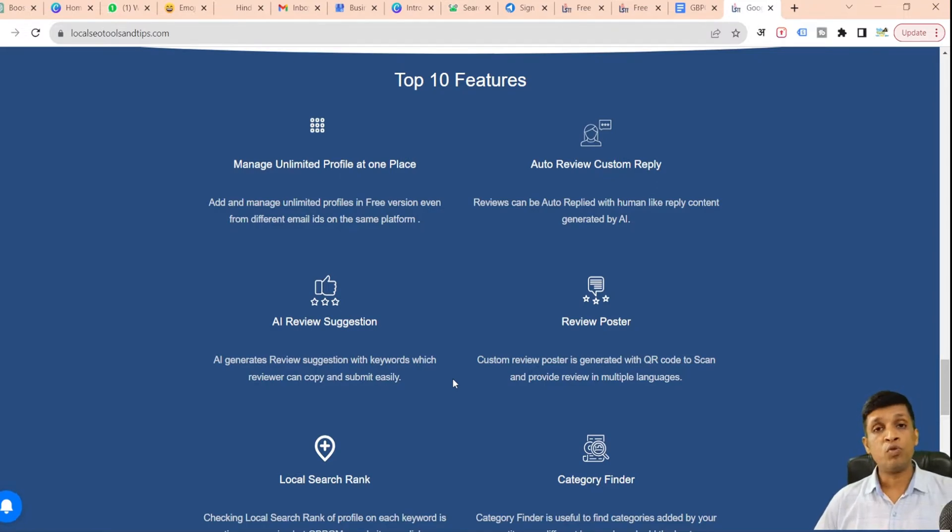The very first feature among the top 10 is managing unlimited profiles at once. There is no other platform which lets you add unlimited profiles from different email IDs. All profiles can be clubbed together and managed from a single place, whether you are using the free or premium version.